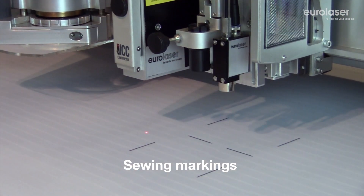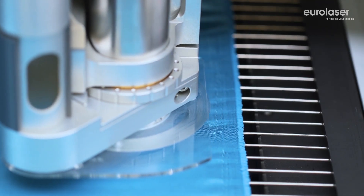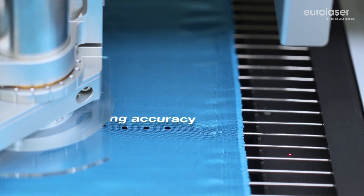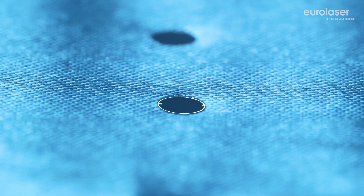Automatic camera detection enables cutting of printed materials exactly along the printed outline. The laser has an extremely small radius, so you can cut even the very finest inner contours. A fused seam is often generated during laser cutting of synthetic materials. This seals the cut edges and prevents fraying.